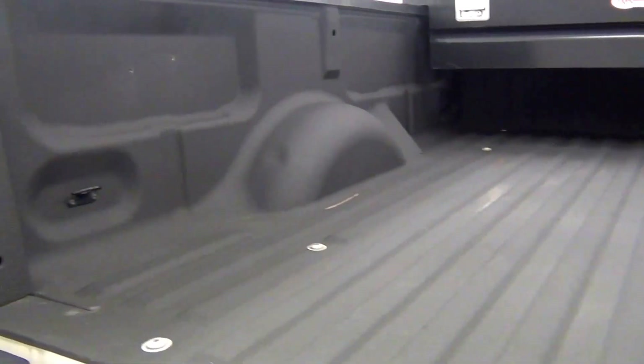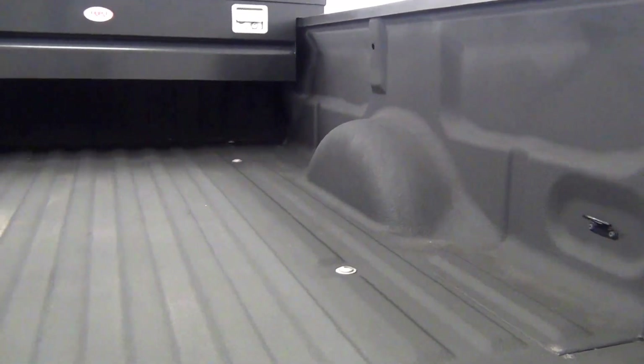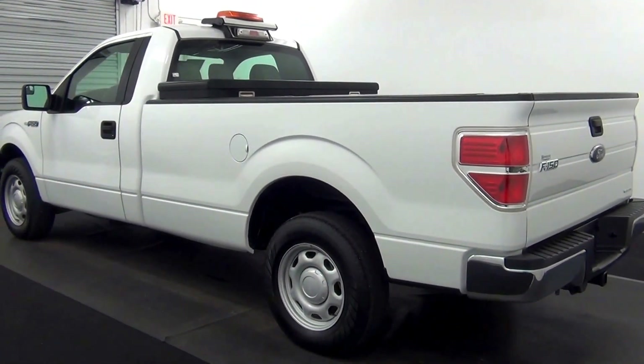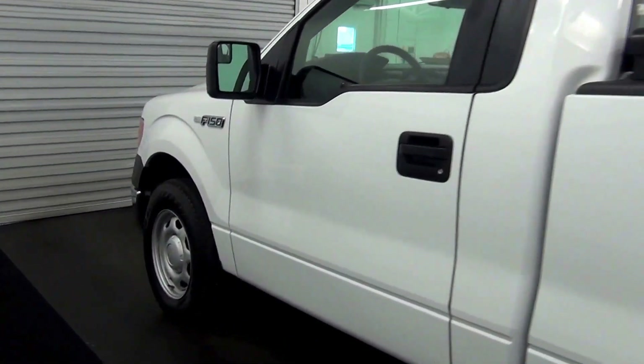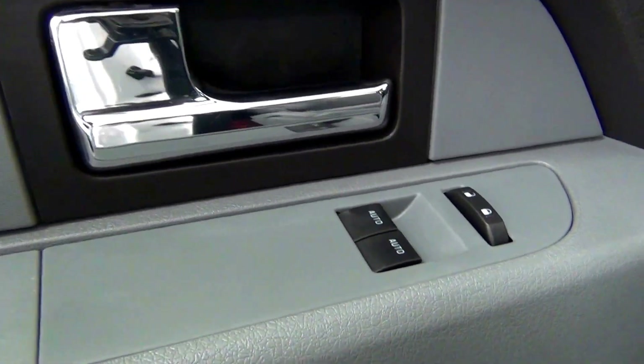Let's have a look on the inside of the vehicle. We have a cloth interior.